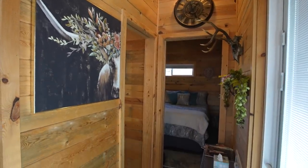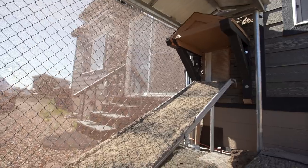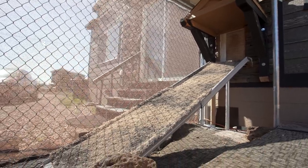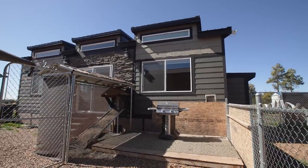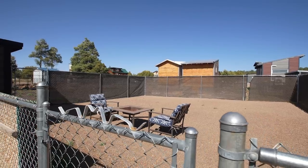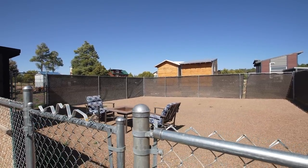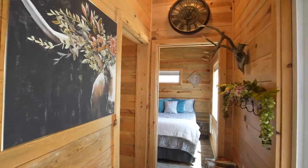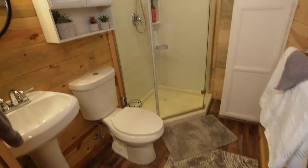One thing we've found being up here in the White Mountains is that a lot of folks want to bring their pets, so we allow pets. With that we have two doggy doors — you're able to go out for an entire day, leave the doggy doors open, and your dog can go out to the fenced area and play all day long. The bathroom has a full-size shower.